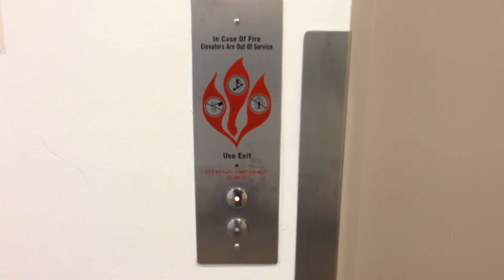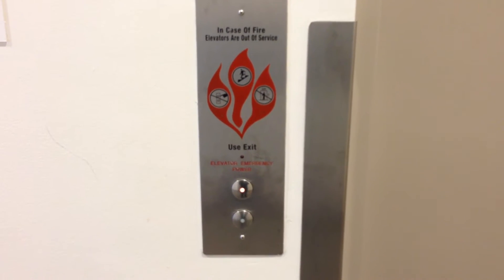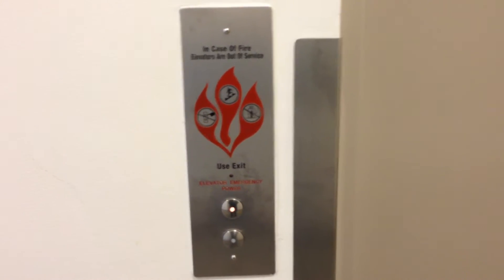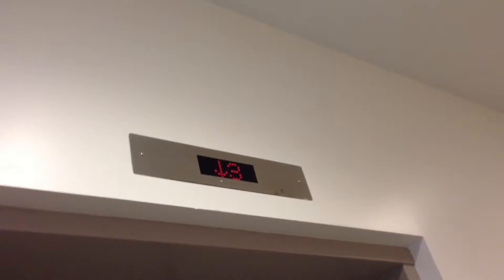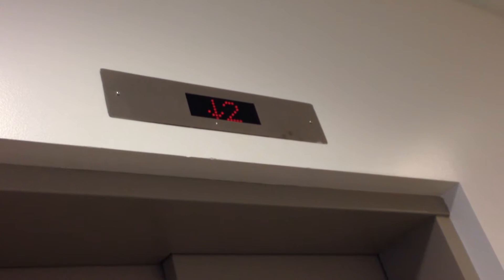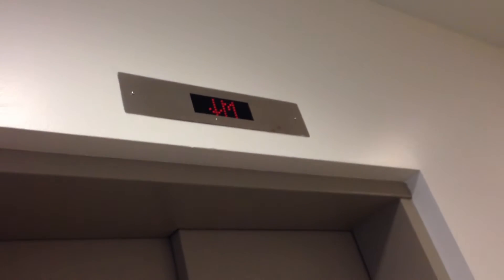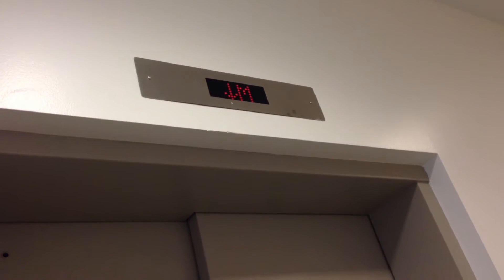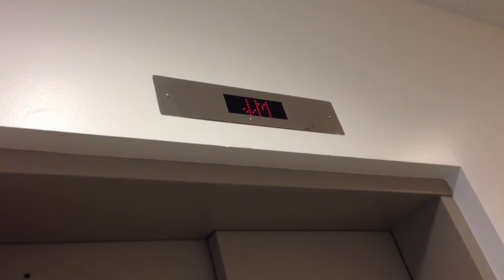This is the elevator at UBC Chemical and Biological Building, University of British Columbia. These are northern elevators. We have two elevators — one is the service elevator and one is the passenger elevator.